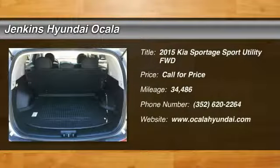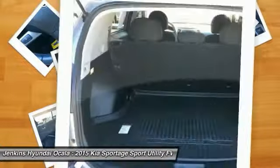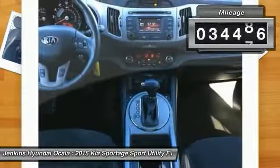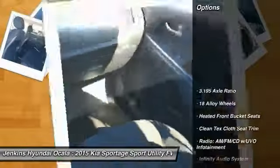Stop by and take a look at the 2015 Sportage. With its sleek and stylish exterior and its roomy, feature-laden interior, the Sportage both looks good and performs well on the road. This vehicle has less than 35,000 miles. Here are some of this vehicle's great options.